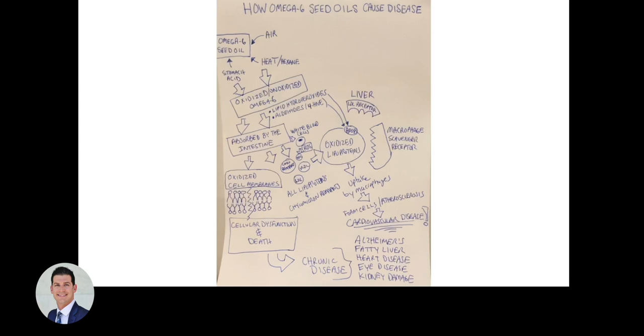There are other pathways by which omega-6 fats lead to numerous diseases. The omega-6 seed oil gets attacked by air, heat, hexane, and even stomach acid, leading to both unoxidized and oxidized omega-6 products. These oxidation products — lipid hydroperoxides and aldehydes — can be absorbed or even form in the body. They can get into cell membranes, causing cellular dysfunction and death, leading to chronic diseases like Alzheimer's, fatty liver, heart disease, eye disease, and kidney damage.